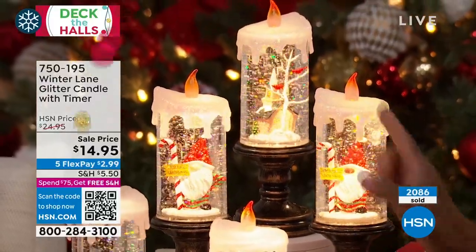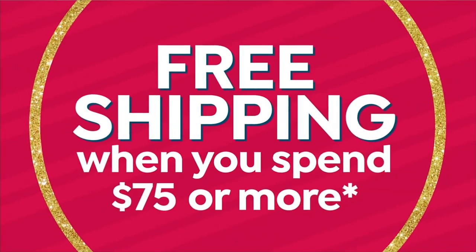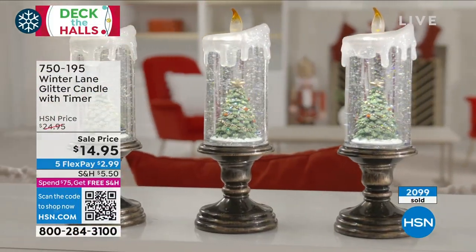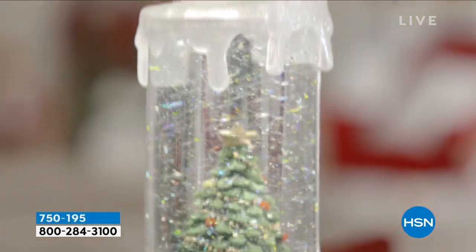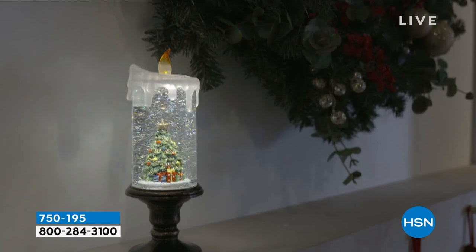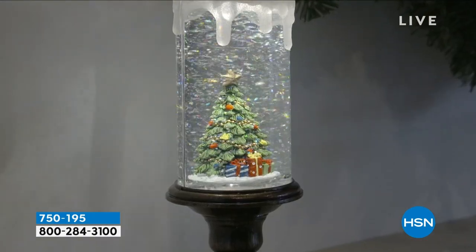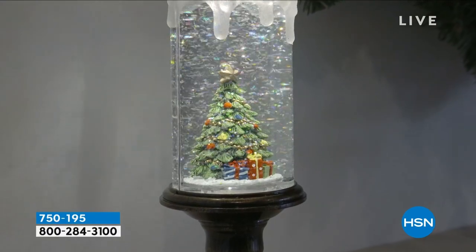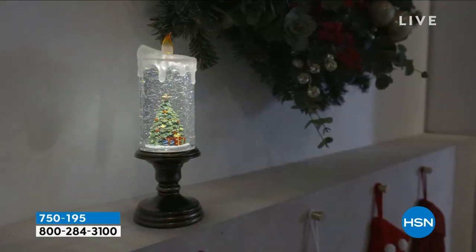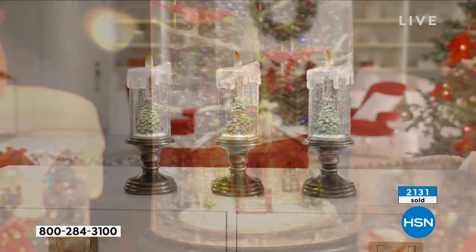In the gnomes, you can choose from the black gnome or the white gnome — which is so darling, especially in a gnome. Those are brand new this year. We also have brand new this year — the church. And a white branch tree in the back with the cardinals. The Christmas tree version is about almost 11 inches tall.